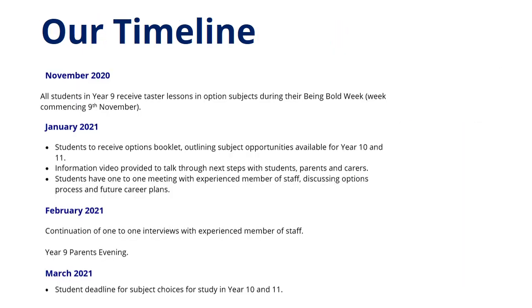I want to draw your attention to three key pieces of information within the booklet. The first is our timeline. In November 2020, all students in Year 9 received a series of taster lessons on subjects they can study in Years 10 and 11 during their Being Bold week.